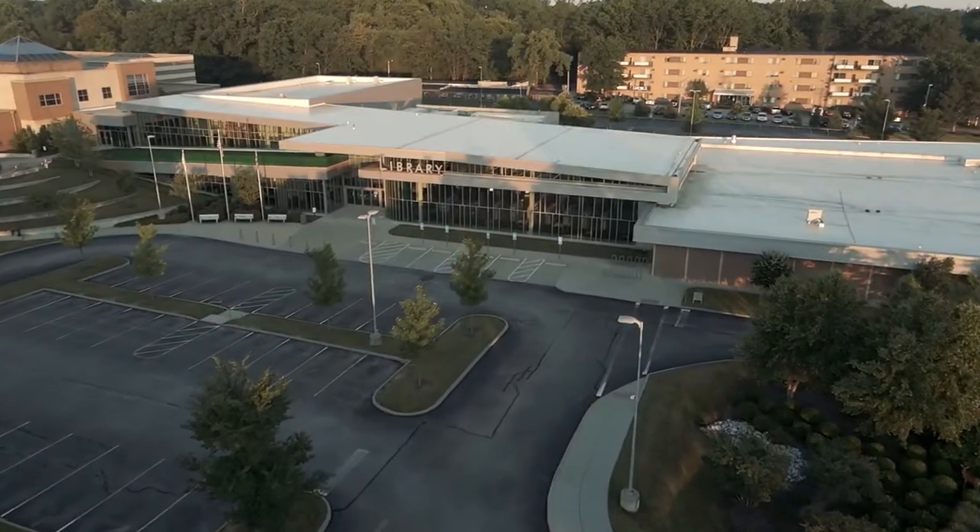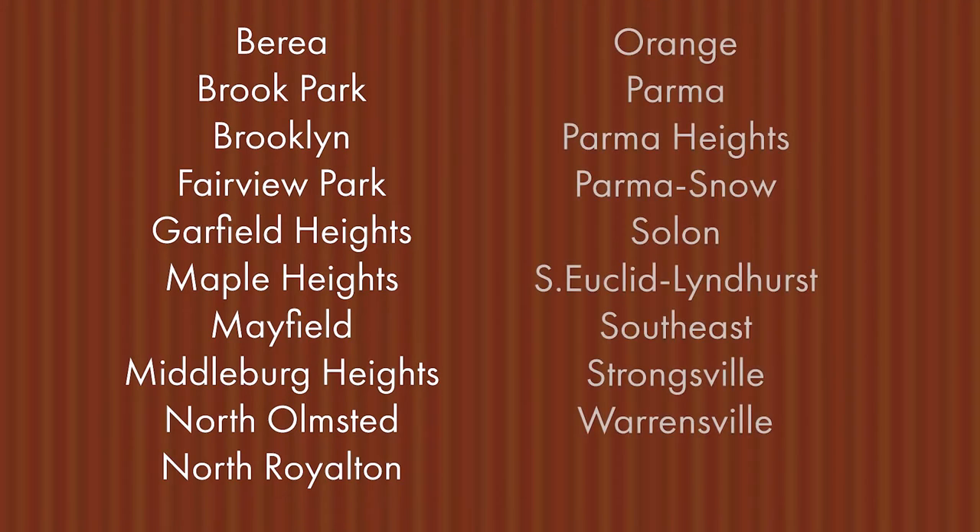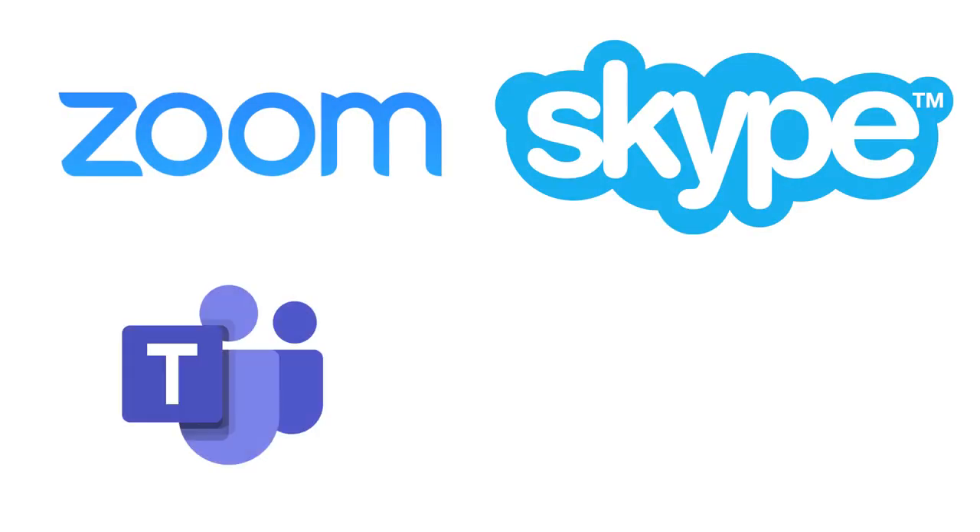Cuyahoga County Public Library has outfitted our branch study rooms at 19 locations with video conferencing equipment, so you can meet virtually with social services, health agencies, or potential employers via Zoom, Skype, MS Teams, or Google Meet.